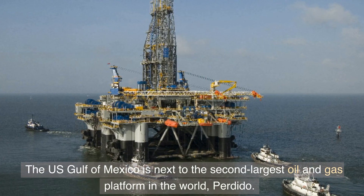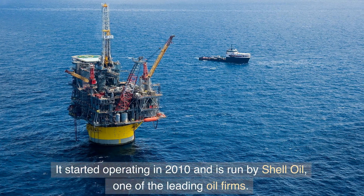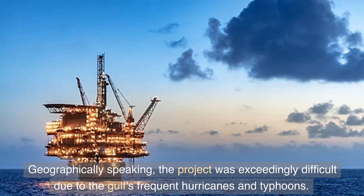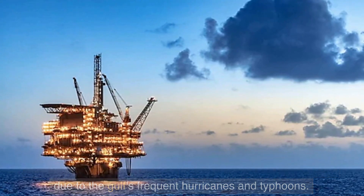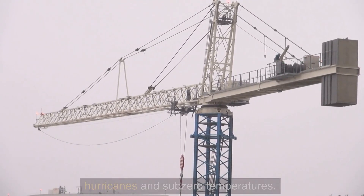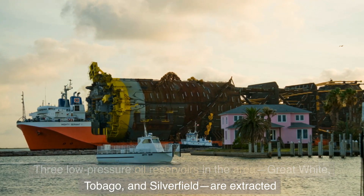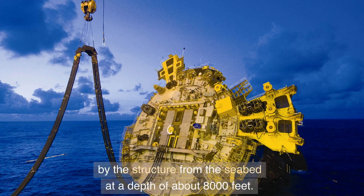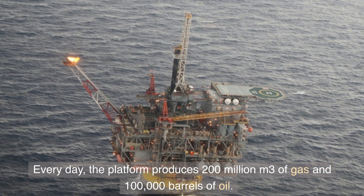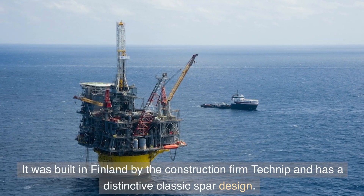Number two: Perdido. The US Gulf of Mexico is home to the second largest oil and gas platform in the world, Perdido. It started operating in 2010 and is run by Shell Oil. The project was exceedingly difficult due to the Gulf's frequent hurricanes and typhoons, requiring the platform to be strong enough to survive hurricanes and sub-zero temperatures. Three low-pressure oil reservoirs — Great White, Tobago, and Silvertip — are extracted by the structure from the seabed at a depth of about 8,000 feet. Every day the platform produces 200 million cubic meters of gas and 100,000 barrels of oil.